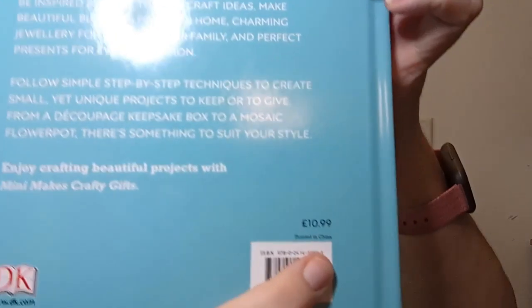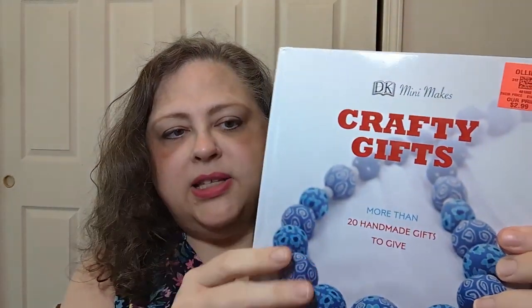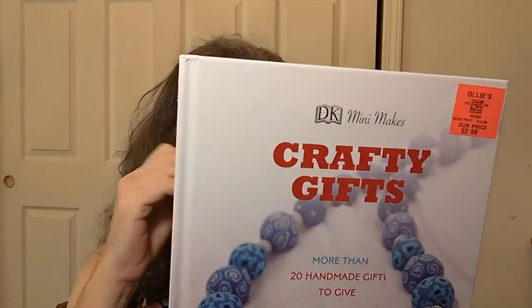Hello everyone, welcome to Crochet Life and Stuff with Deborah — it's a book look! It's been a while since we've had a fresh book look, but here we go. I picked it up at Ollies for $2.99, and I also had a coupon for like 10% off my entire purchase. The original price says $14.95, but on the back this was originally a British thing — 10 pounds 99.